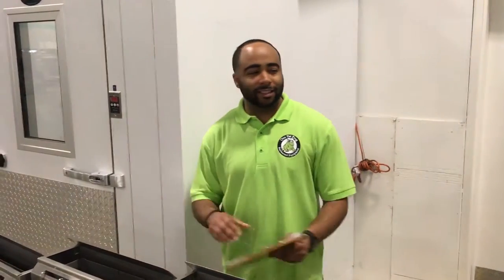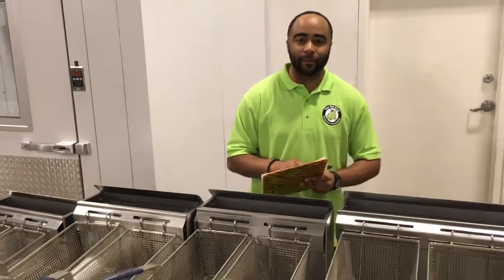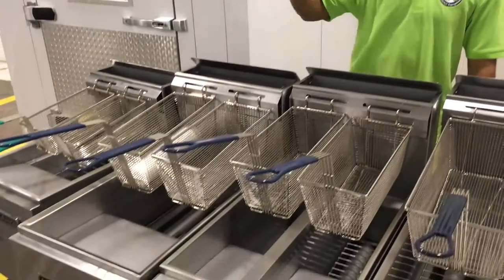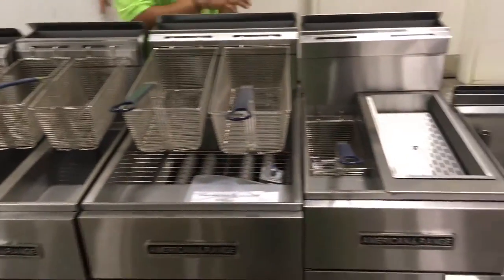Good afternoon guys. It's been a while since I've done a video, but I'm still here, still working hard to make you guys happy, to help you open up your new restaurants. As you see here, we have this American Range new hotline that we just got in.